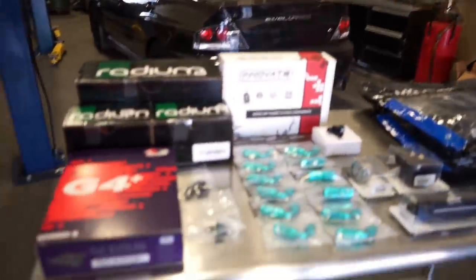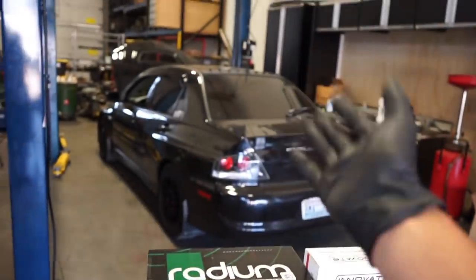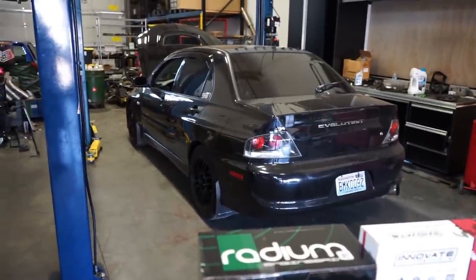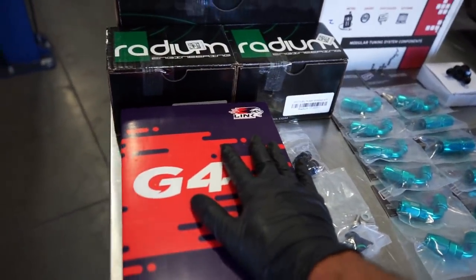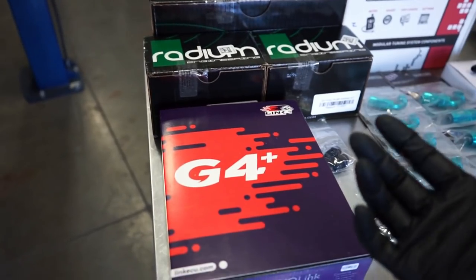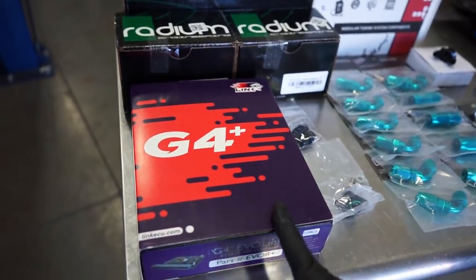I got all this laid out here - change of plans, different table, but got it all laid out. Let's get this explained. First thing: Steve was tuning the stock ECU on the car - very limited, not many options. Obviously flex fuel there's only a couple people that can do it, so it just made sense to go ahead and do a standalone ECU in the car.